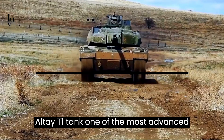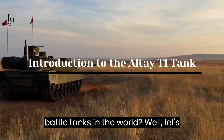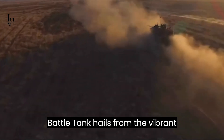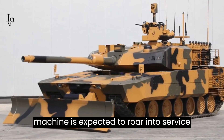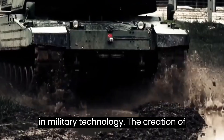Have you ever wondered what makes the Altay T1 tank one of the most advanced battle tanks in the world? Well, let's dive in. The Altay T1, a main battle tank, hails from the vibrant country of Turkey. This formidable machine is expected to roar into service in 2025, marking a significant milestone in military technology.